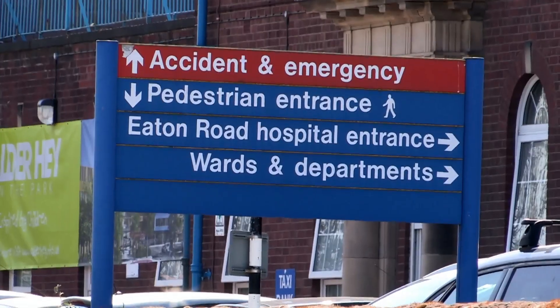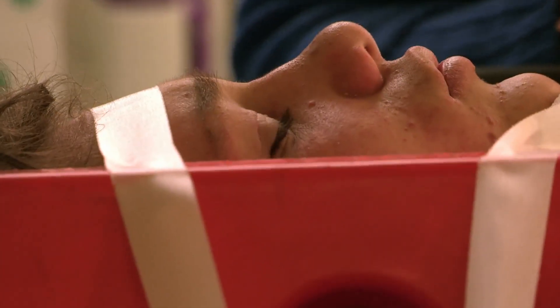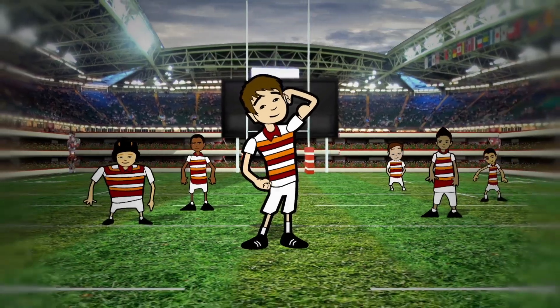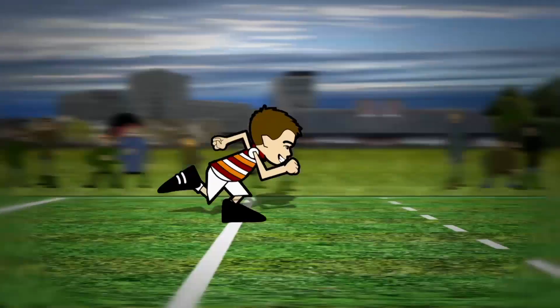Back in accident and emergency, Harry is waiting on the scan results of his neck. Fourteen-year-old Harry is in hospital following a nasty knock to the head during a rugby match. With ten minutes on the clock, Harry wanted to score the winning try, but the opposition had the ball so he went in for a tackle. Instead of winning the ball, he was knocked for six and ended up in A&E.